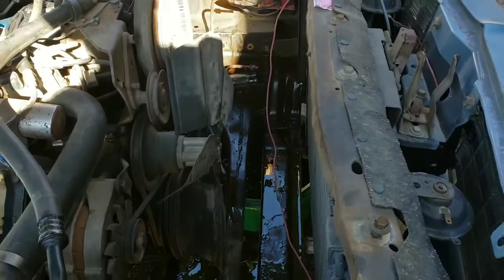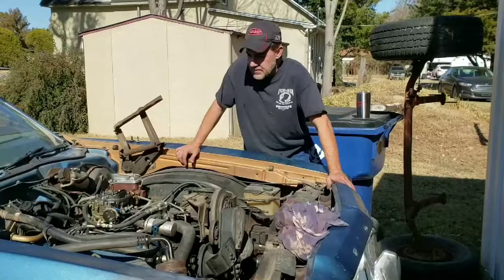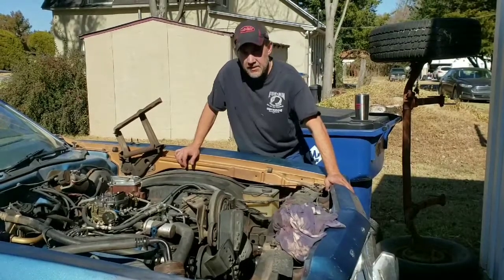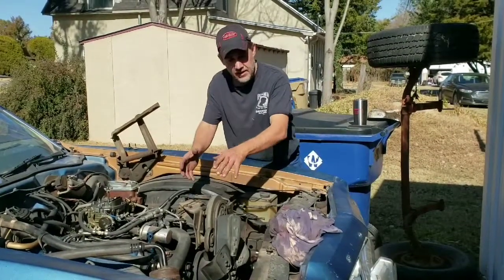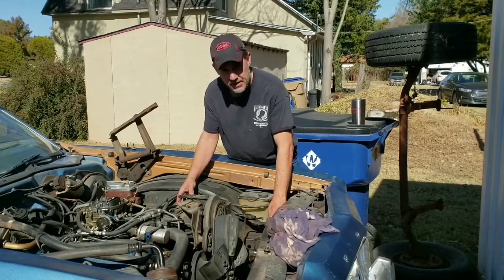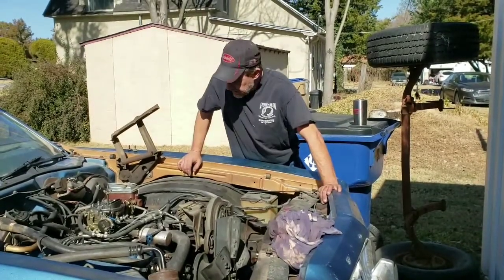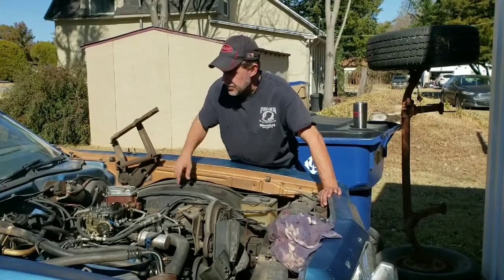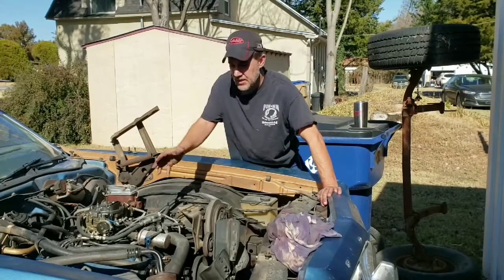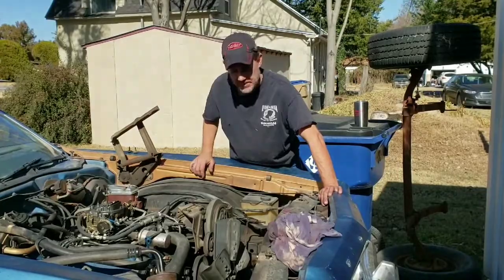I'm probably going to take the air conditioning stuff out — I just don't ever use it and it's just in the way. So what we're going to do now while the car is cleaned out is undo the electrical, disconnect the air conditioning — turns out I'm going to have to keep it just because of everything attached to it. Then we'll undo the gas lines and the throttle lines, then we'll jack the car up, disconnect the transmission, the starter, and the electrical wires on the bottom, and then the engine should come right out.